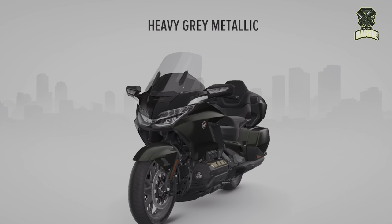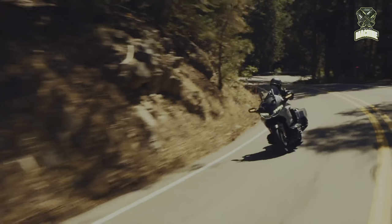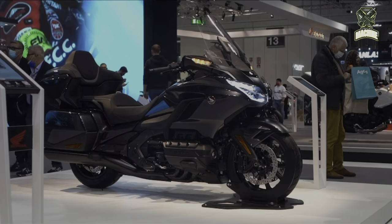Meanwhile, the price for the 2024 Honda Goldwing 1800 starts from £25,249.